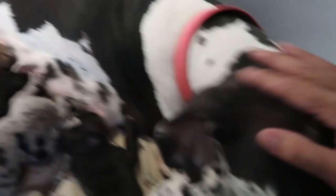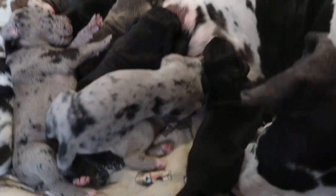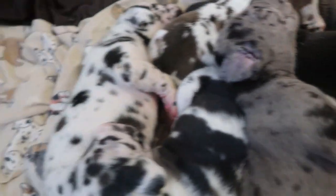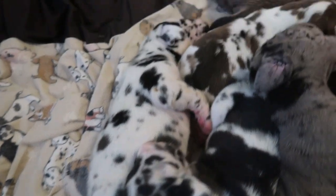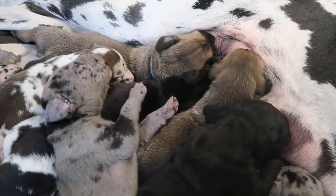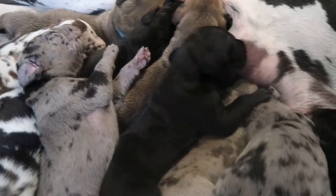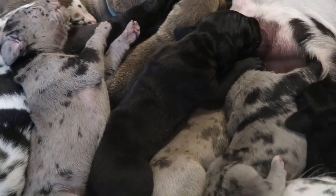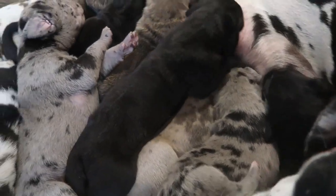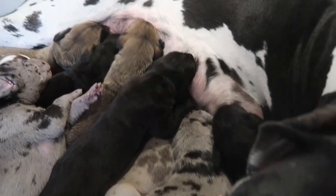Every time I come in, she wags her tail. She's so sweet. They stay warm by clumping together. It's kind of actually nice. Singletons, you have to worry about them getting warm enough, but usually if you have a litter, they keep each other warm. Plus they stay on mom — that's pretty warm.